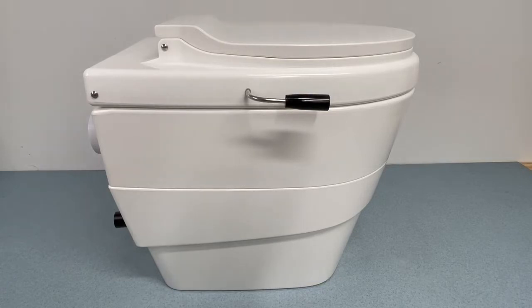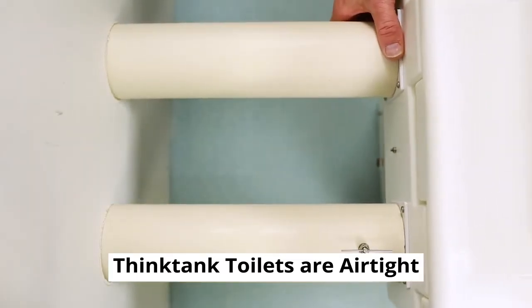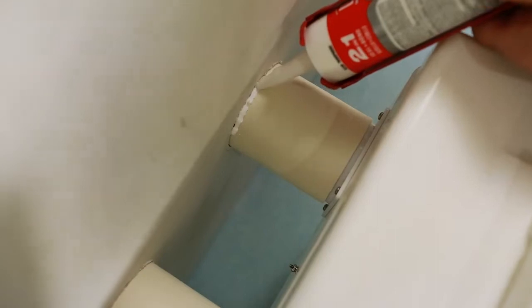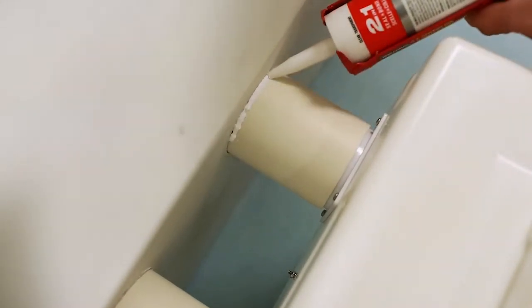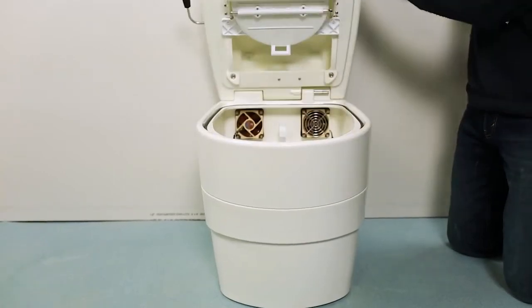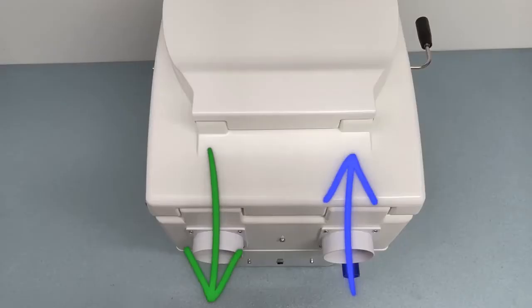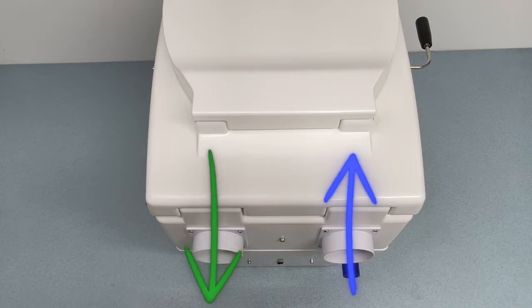Think Tank waterless toilets have numerous advantages over existing waterless and composting toilets. They are virtually airtight under normal operating conditions and draw ventilation air from outside, in contrast to other toilets which draw ventilation air from the bathroom. With other toilets you are rapidly blowing expensively heated or cooled air outside — not so with the Think Tank. This can save a great deal of money over time, and is more efficient and environmentally friendly.